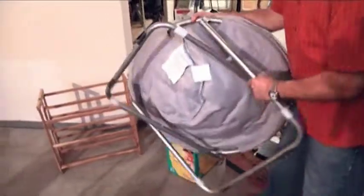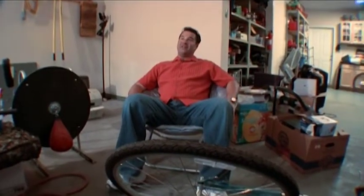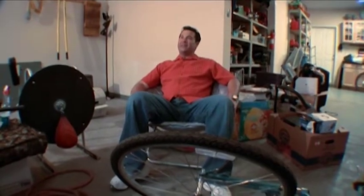Here's one of these Papasan chairs. With this and maybe a beer and a little TV, I'm good to go. I'm going to price this around $12 to $15. Brand new they cost around $25 to $45, and it's in great shape.